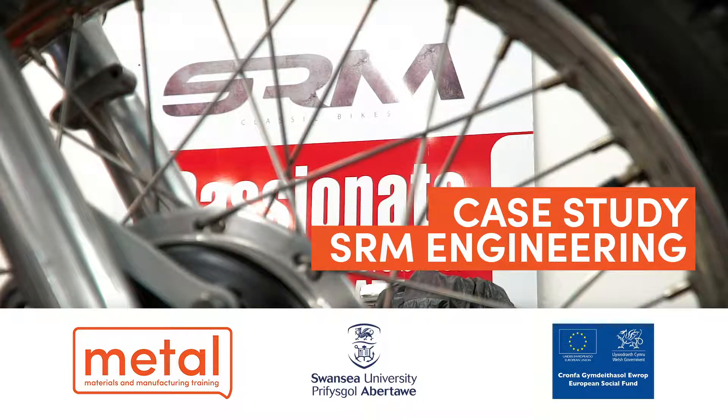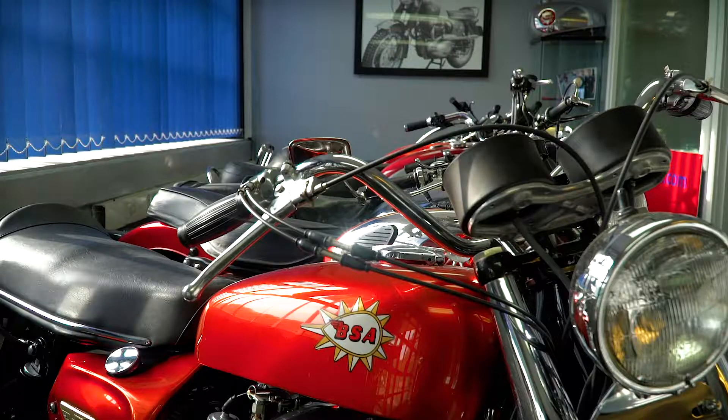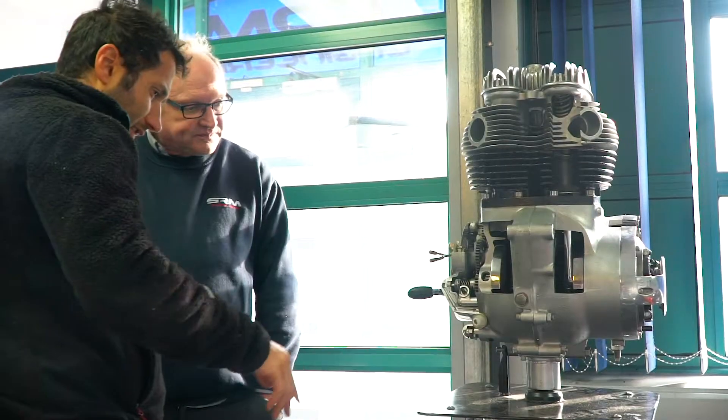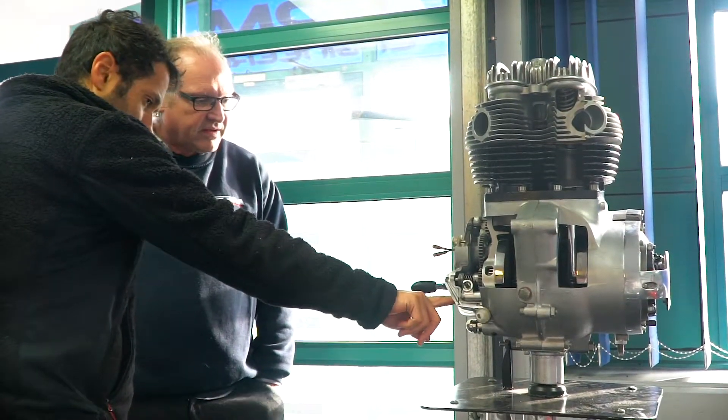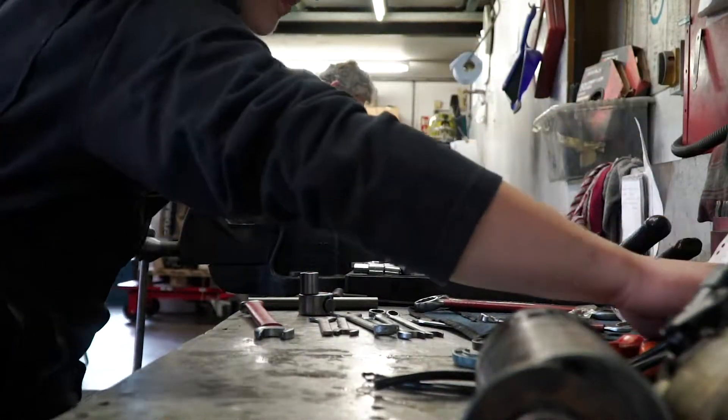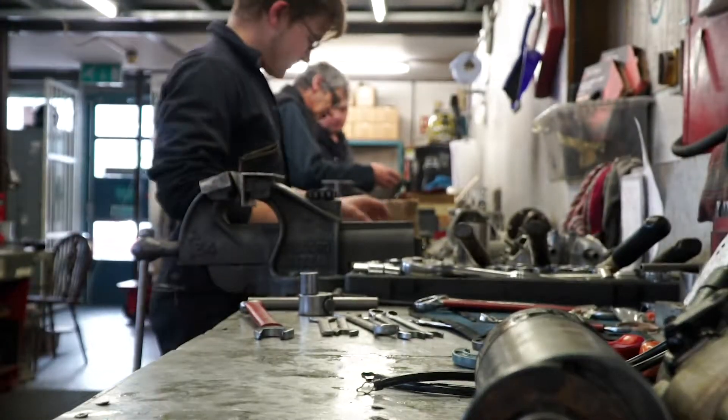We basically deal with anything to do with classic bikes — BSA, Triumph, Norton. We rebuild engines, we rebuild gearboxes, we restore whole bikes, but we also manufacture parts.